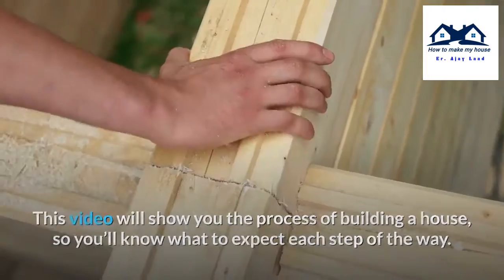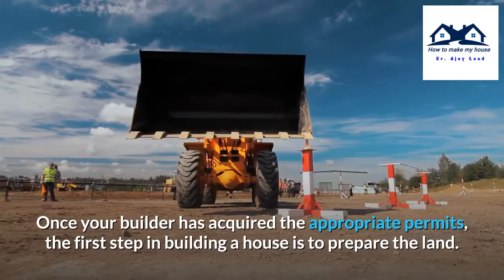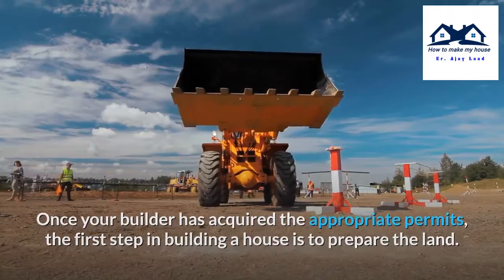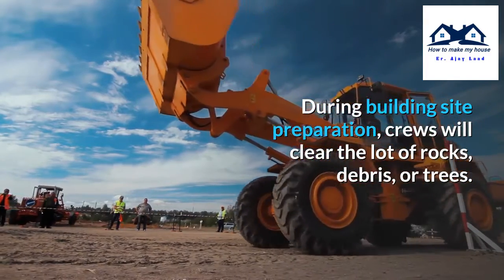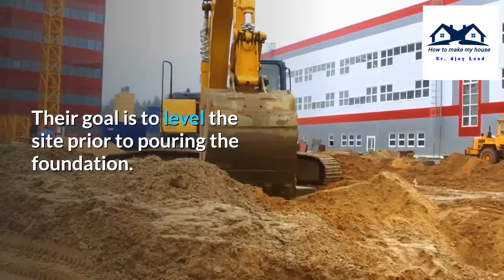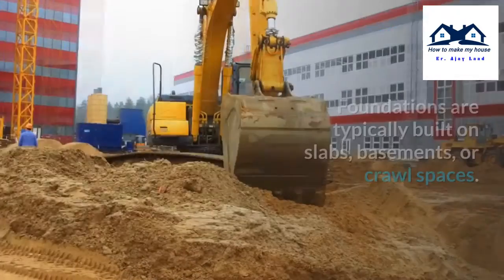Step 1: Building site preparation. Once your builder has acquired the appropriate permits, the first step in building a house is to prepare the land. During building site preparation, crews will clear the lot of rocks, debris, or trees. Their goal is to level the site prior to pouring the foundation.